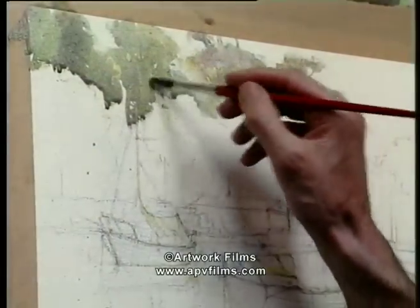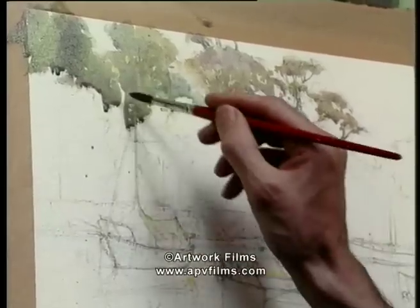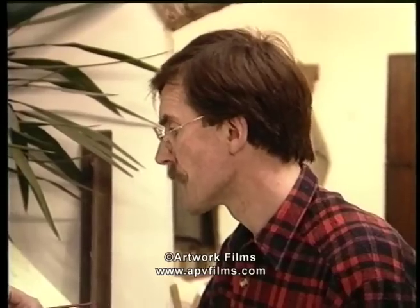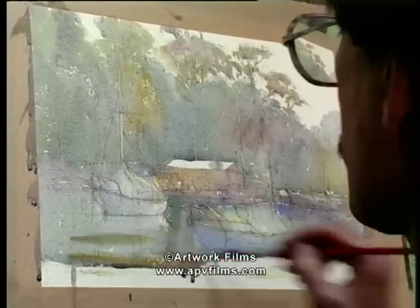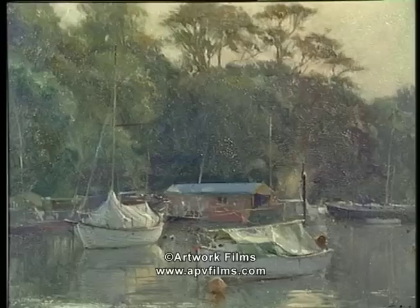This little studio study was basically the product of the transference of information from an oil sketch to watercolour. And it really is, like all these overall wash systems, about grabbing the very essence.